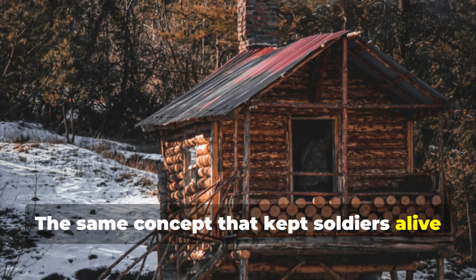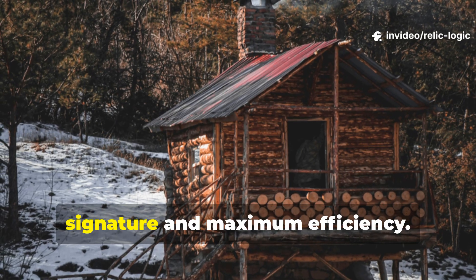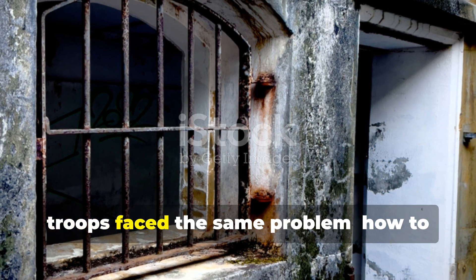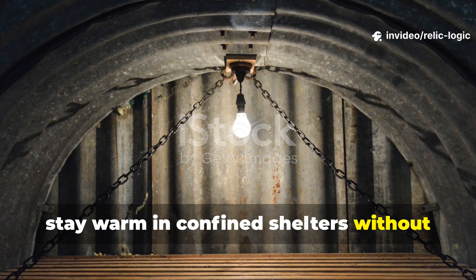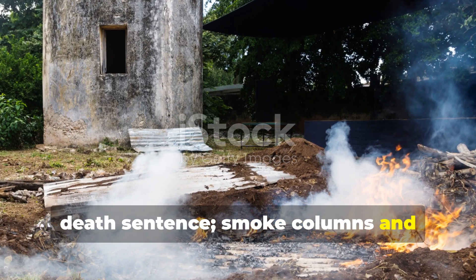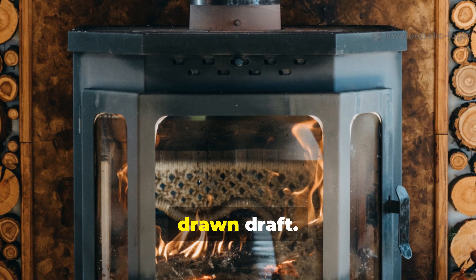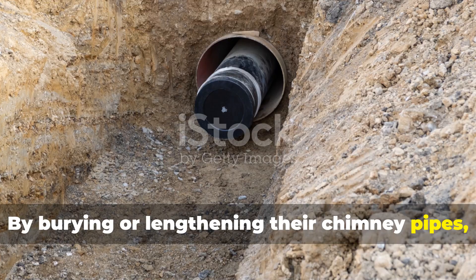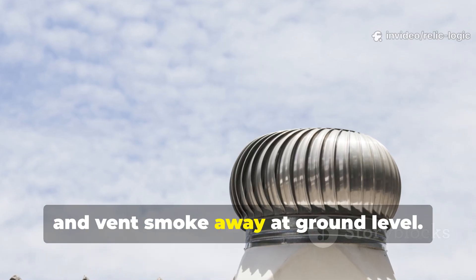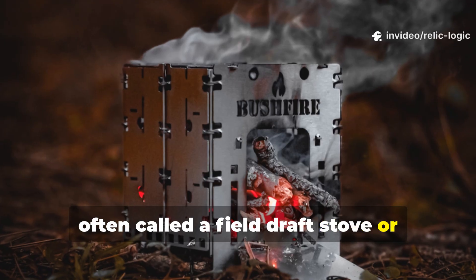The same concept that kept soldiers alive in frozen bunkers can be replicated today to heat off-grid shelters, workshops, or even cabins, with minimal smoke signature and maximum efficiency. During both World Wars, troops faced the same problem: how to stay warm in confined shelters without alerting the enemy? A typical open stove or vented fire was a death sentence — smoke columns and flickering light acted like beacons. So soldiers and engineers began experimenting with the principle of a drawn draught, burying or lengthening their chimney pipes, redirecting airflow underground, and feeding oxygen from a separate intake, creating what was often called a field-draft stove or subsurface flue.